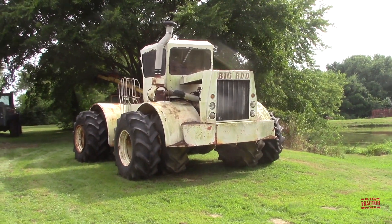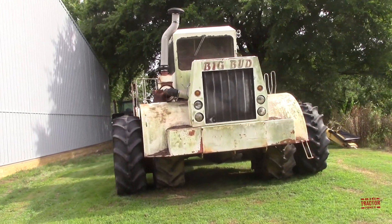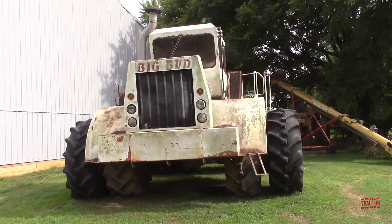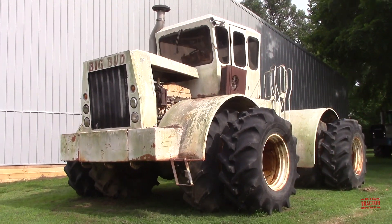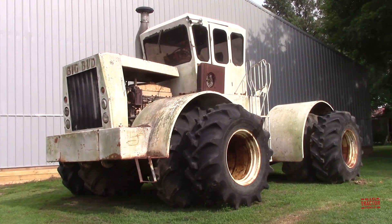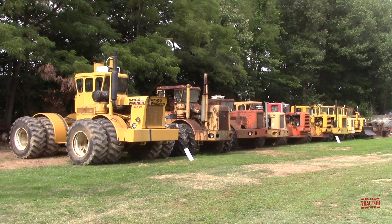Here's the third Big Bud on the farm. This is a Series 2 model, which would have been offered in the mid-1970s before the Big Series 3 came out in 1979. The Series 2 model here in the Wathen collection is an HN360.